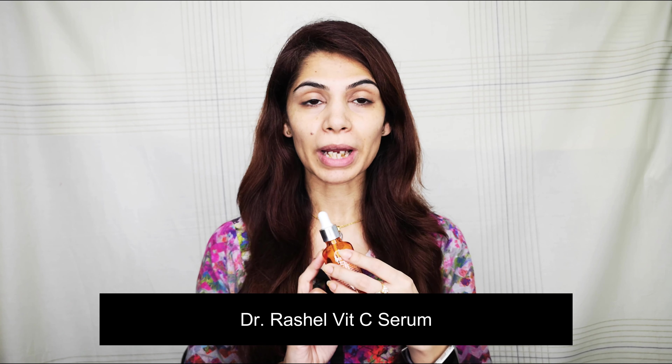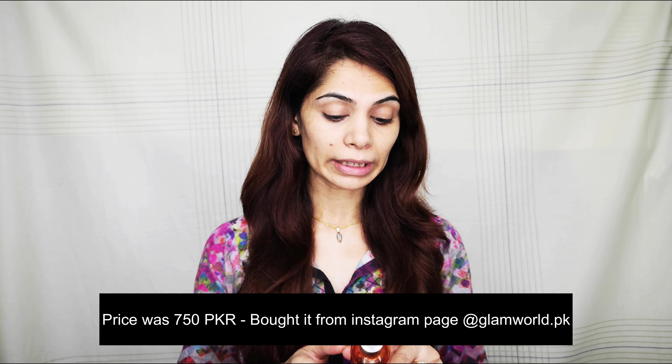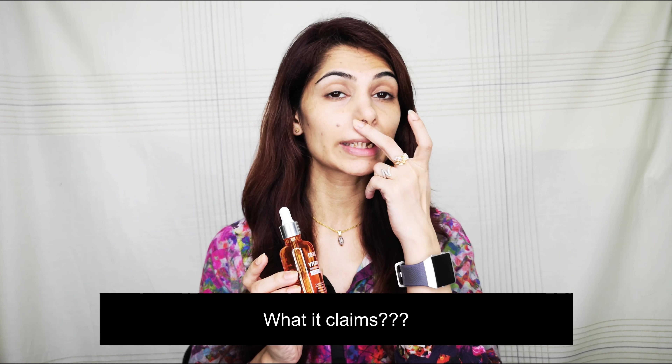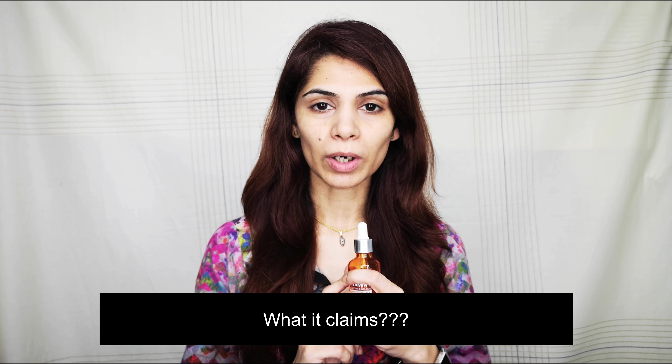It's a very popular product, priced at 750 rupees, and I got it from the glamworld.pk Instagram page. What they claim is anti-aging, brightening, firming, repairing, protecting, and it improves skin elasticity. It also mentions that it reduces sunspots, which is one of the main reasons I purchased it, but according to my experience it did not work for sunspots. However, it was good for plumping the skin, so the hyaluronic acid it claims to have actually works.